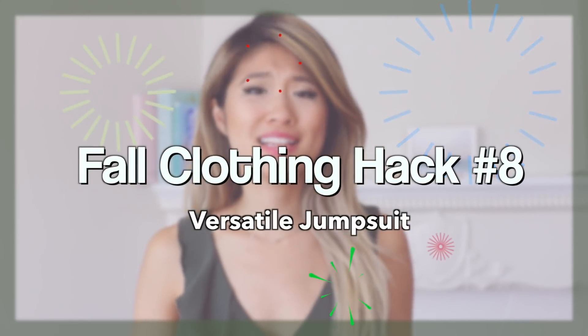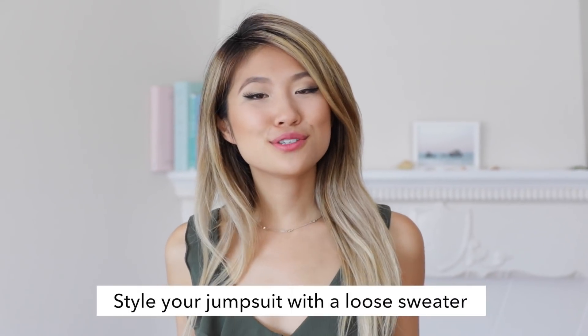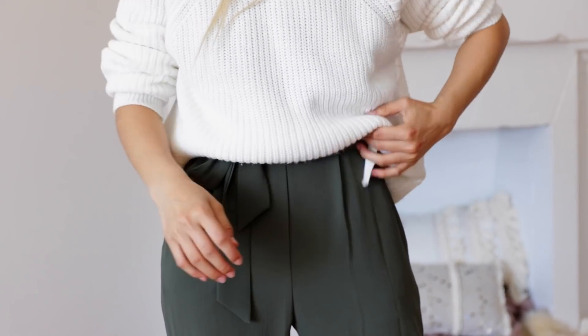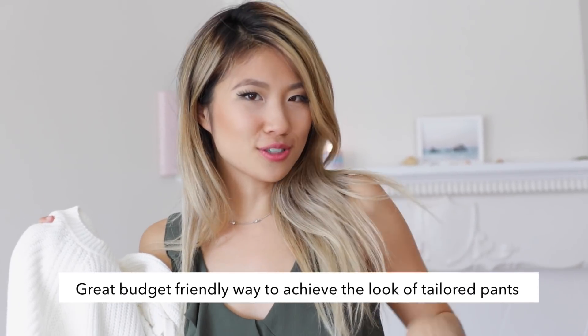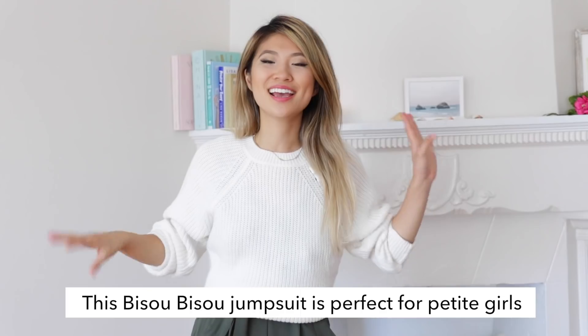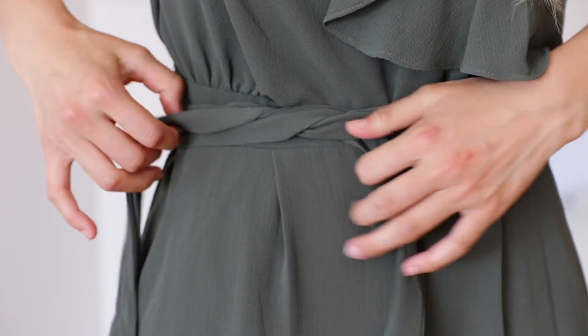I am clearly obsessed with anything that's a jumpsuit, romper, or one-piece outfit. A hack to get the most use out of your jumpsuit is by layering a sweater on top to create a completely different look — it looks like you're wearing tailored pants, but really you're wearing a jumpsuit underneath. This jumpsuit is from the brand Bisu Bisu, which is so fun to say. My favorite part is that it has pockets — a lot of jumpsuits don't — and I love storing things like my lipstick and phone in there so I'm totally hands-free.